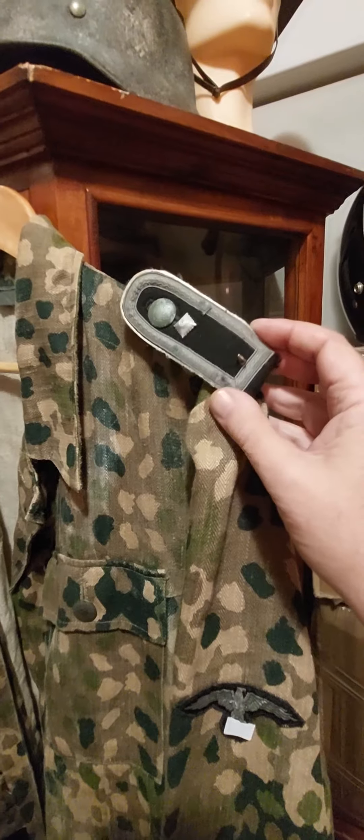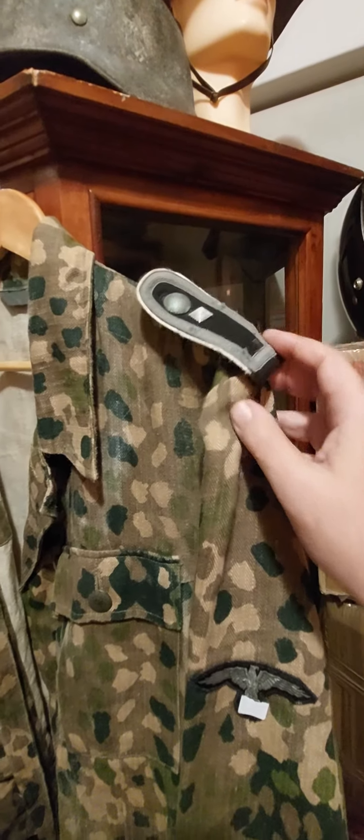Infantry shoulder boards for a sergeant. Nice original sleeve eagle. Of course, nice original buttons — all period sewn on. Got belt loops as well.